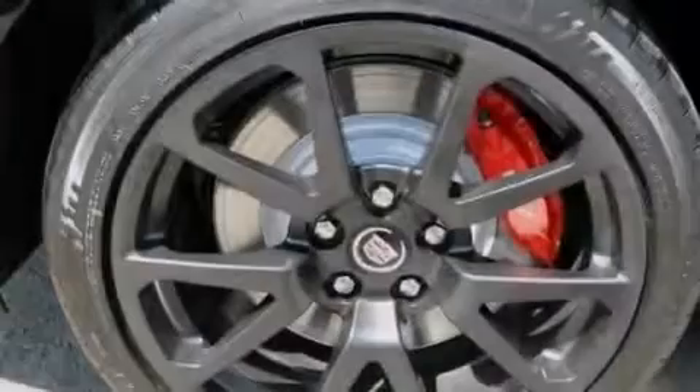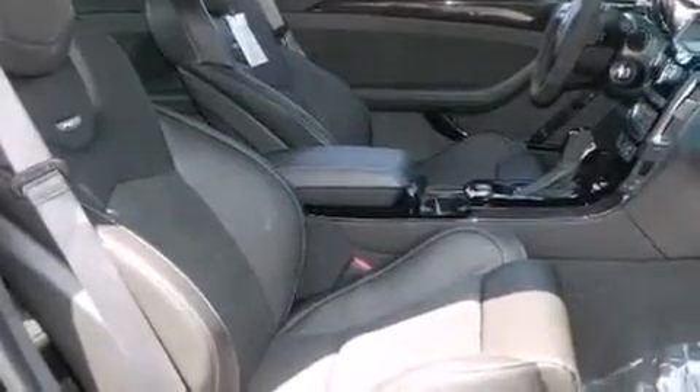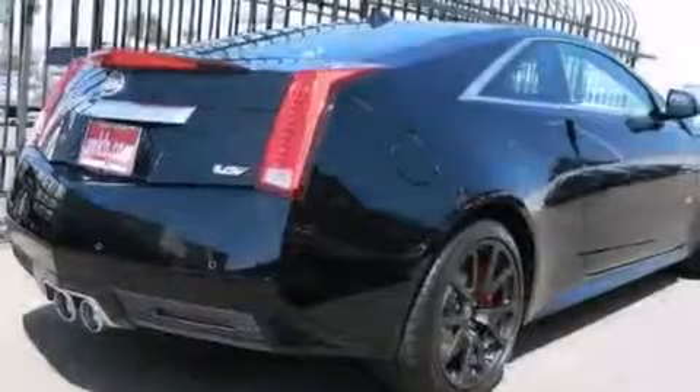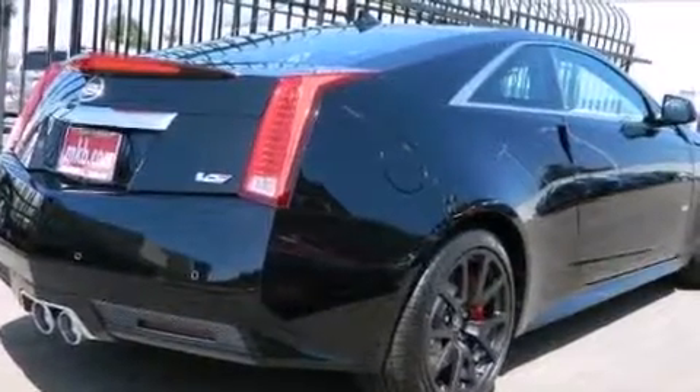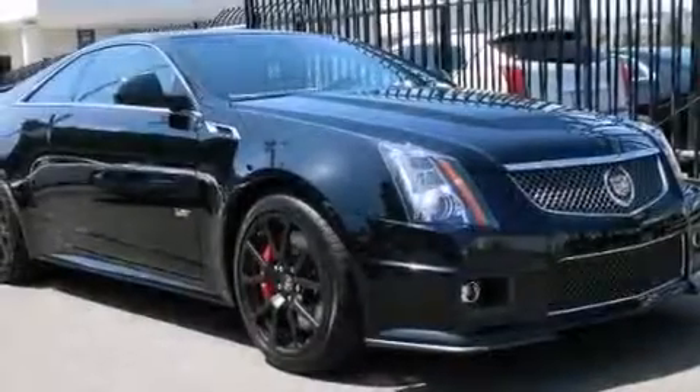The following features are also included: cruise control, full power accessories, an illuminated passenger side vanity mirror, active front headrests, fog lamps, an anti-lock braking system, and leather seats that provide great support and create an overall luxurious feel.